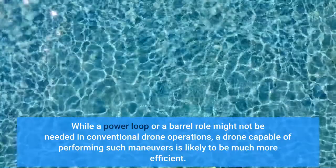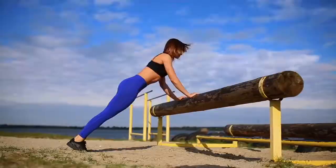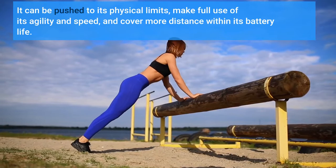While a power loop or a barrel roll might not be needed in conventional drone operations, a drone capable of performing such maneuvers is likely to be much more efficient. It can be pushed to its physical limits, make full use of its agility and speed, and cover more distance within its battery life.